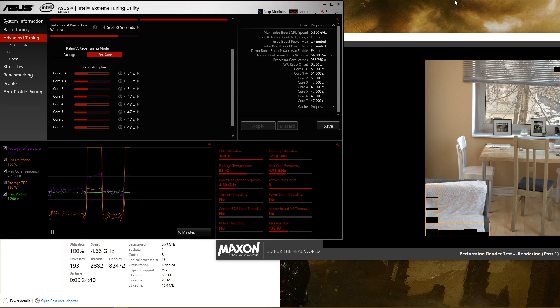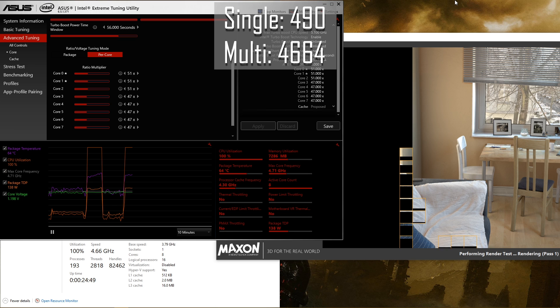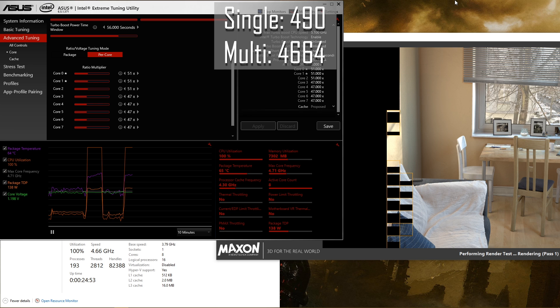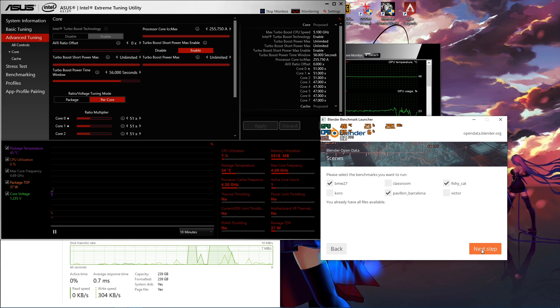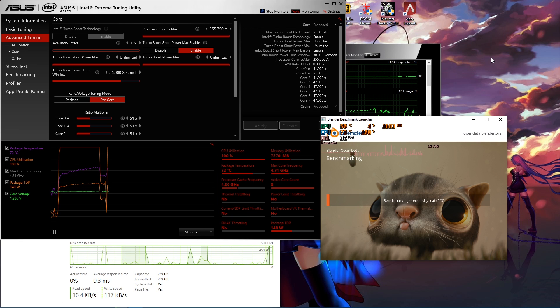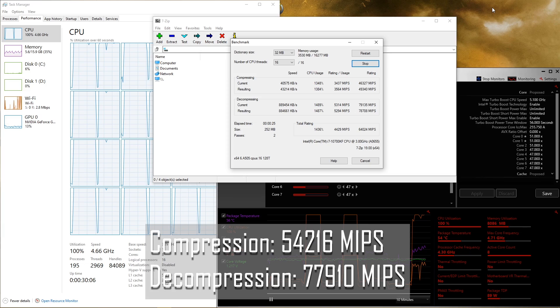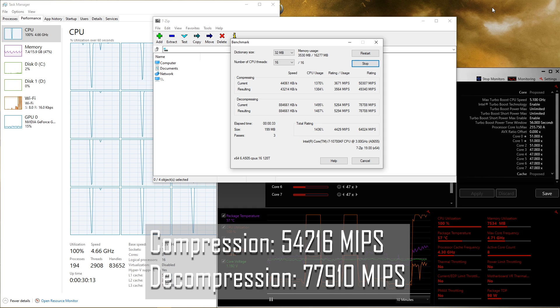Right off the bat, we're gonna put the chip through its paces with some heavy synthetic benchmarks. Cinebench R20 is up first, and as soon as the benchmark started, I knew this was going to be an interesting one. The 10700KF managed an impressive score of 490 in the single core test, and an even more impressive score of 4664 in the multi-threaded test. Next up is Blender. I chose to render the BMW, Fishy Cat, and Pavilion scenes. The BMW render took 2 minutes and 51 seconds, the Fishy Cat render took 4 minutes and 37 seconds, and the Pavilion scene took 9 minutes and 41 seconds. Testing compression and decompression was left up to 7zip's included benchmark, in which the chip managed a compression rate of 54,216 MIPS and decompression of 77,910 MIPS.